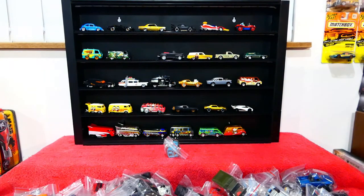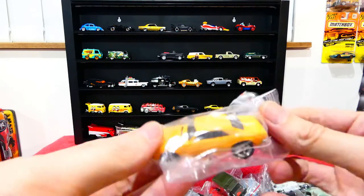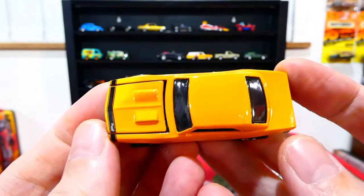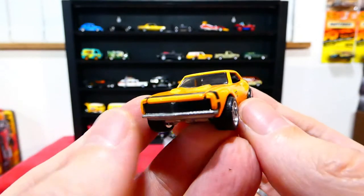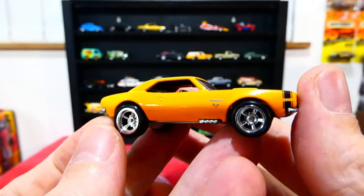We can fit one more car. What's the last car going up on the display? Let's put up another Camaro — not entirely sure what this one was from either, possibly another Boulevard series since there are more Boulevard sets than anything else Hot Wheels has ever released. This one is in a more bumblebee yellow and black color combination, pretty much the same looking car, and also has the opening bonnet — absolutely awesome.